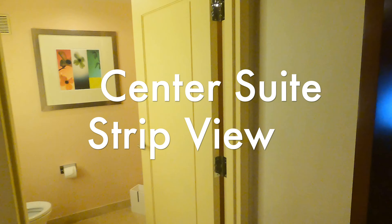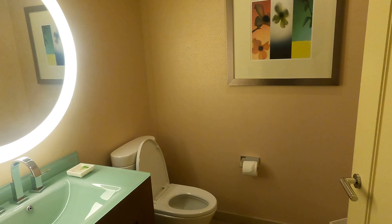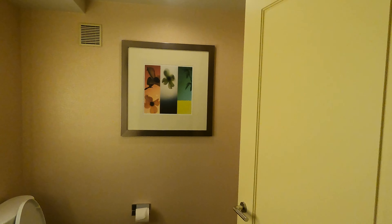When you first walk in, you're going to have one of the two bathrooms. This is a guest bathroom — very basic: a toilet, a sink, and of course the beautiful ring lights. There's some wall art there, and then let's head on over to the living area.